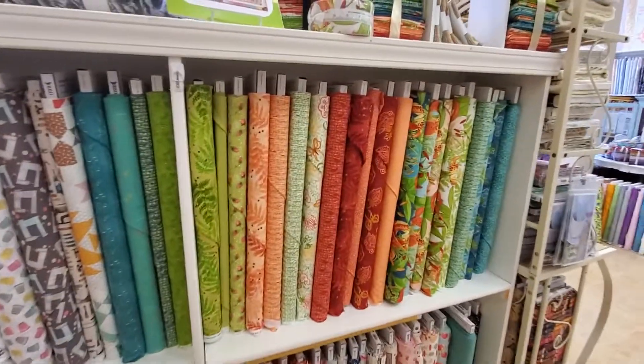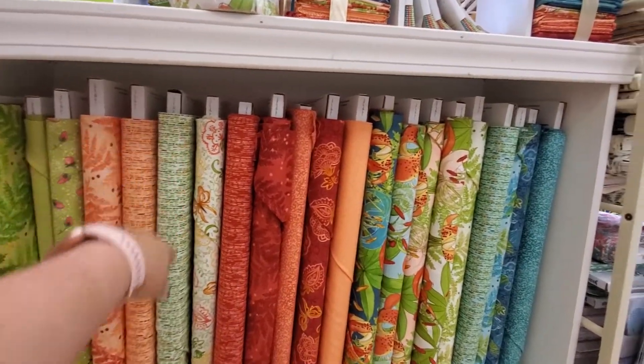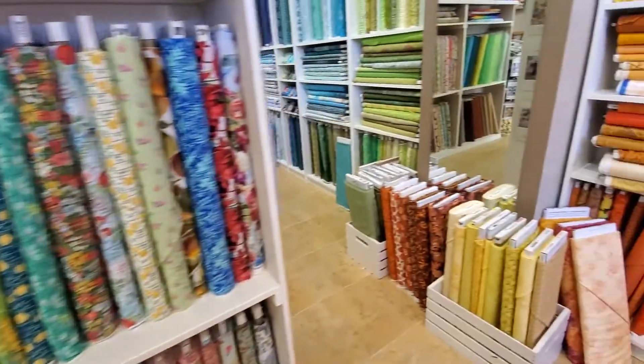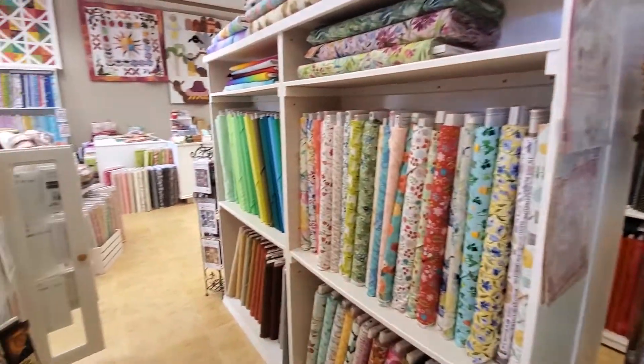This is what's left of the Robin Pickens Carolina Lilies line. We have some fat quarter towers left, one jelly roll, and a little bit of charm packs. And this is more floral, more color wall. And here we start getting into our solids.